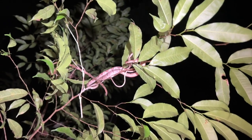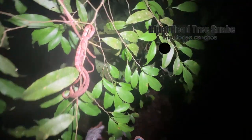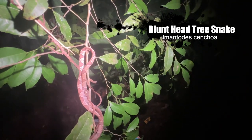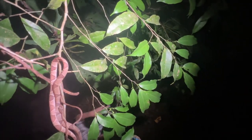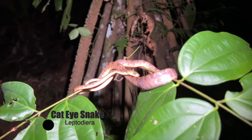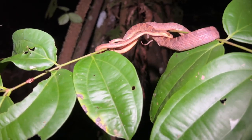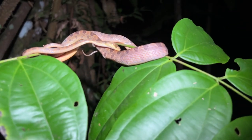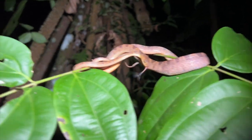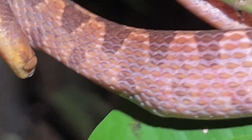It looks like we're going to be blessed with a blunt-head tree snake. The rain is coming so we're not going to have a lot of time with it, but I will show you from above. We've been waiting for a cat-eyed snake — and there it is. Look how fat it looks right there. It's either full of eggs; it looks kind of lumpy, probably full of eggs. Very cool.